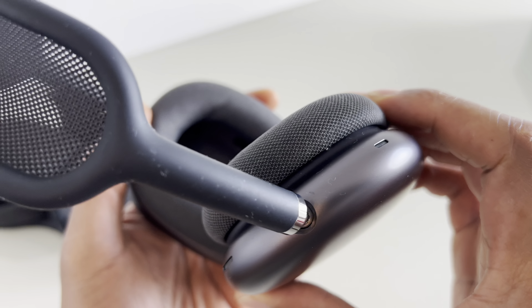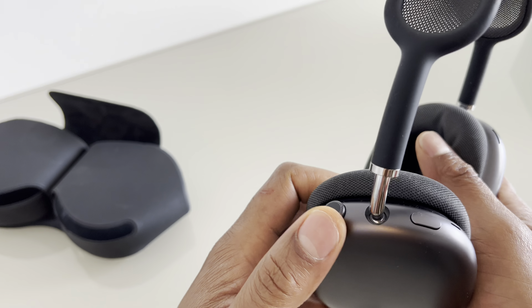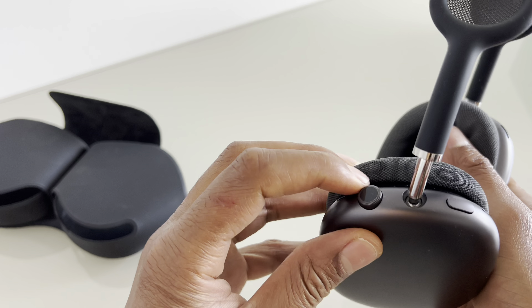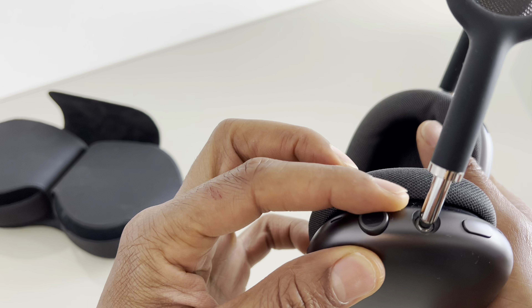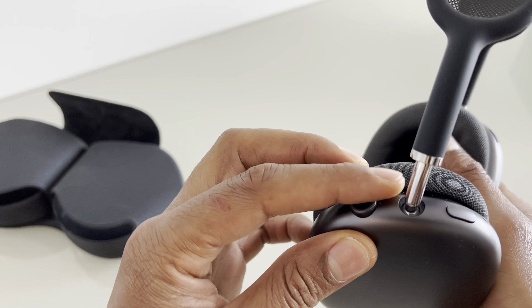Spatial audio: AirPods Max supports Apple's spatial audio technology, which provides a virtual surround sound experience by utilizing the built-in gyroscope and accelerometer to track the movement of your head and adjust the audio accordingly. This creates a more immersive and cinematic audio experience, particularly when watching movies or videos.